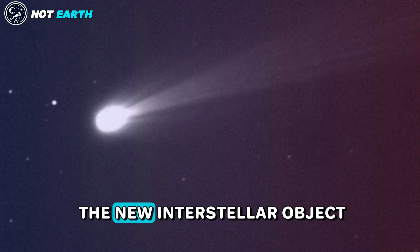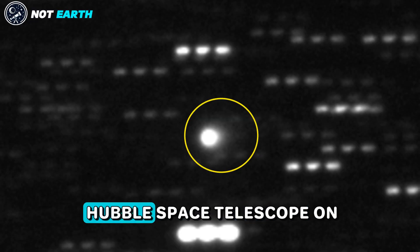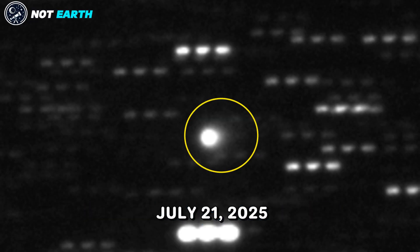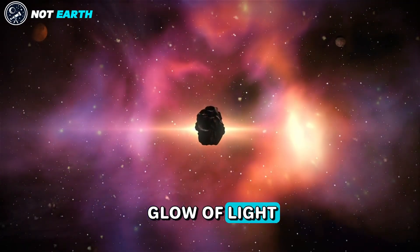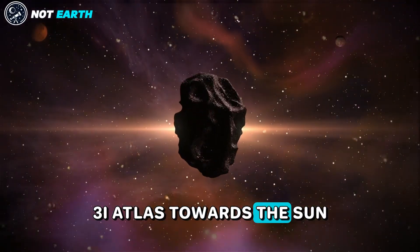The best image we have so far of the new interstellar object, 3-I Atlas, was obtained by the Hubble Space Telescope on July 21, 2025. The image shows a glow of light, likely from a coma, ahead of the motion of 3-I Atlas towards the Sun.